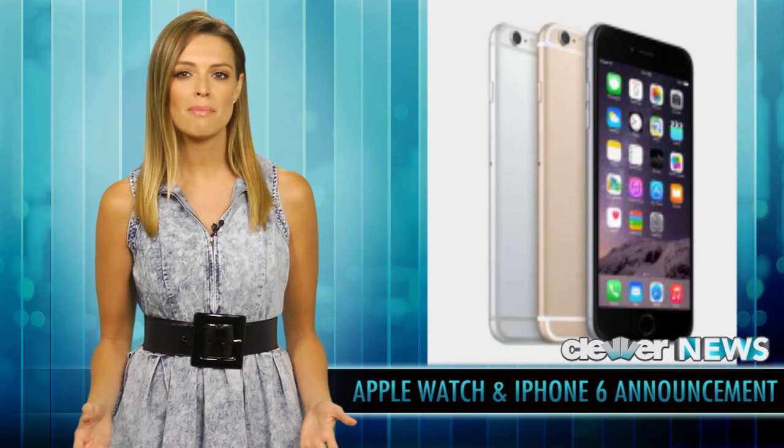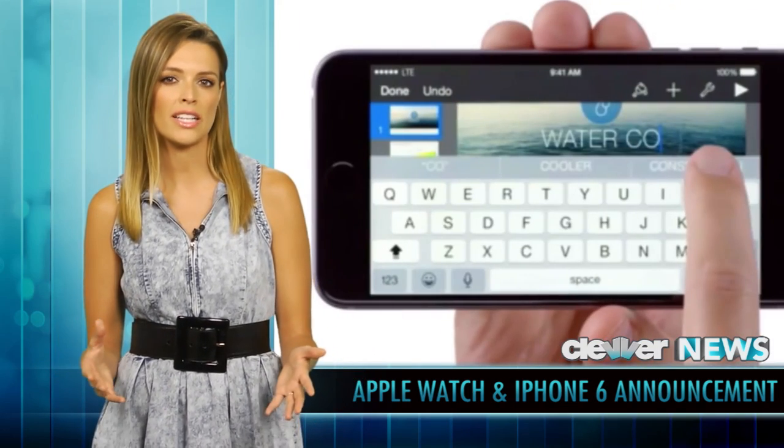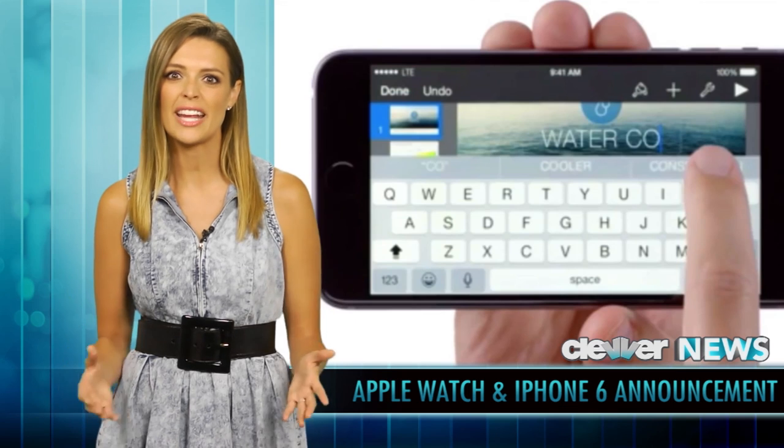These smartphones can measure elevation changes like climbing the stairs or hiking, and the expanded keyboard will now have dedicated keys for cut, copy, and paste.